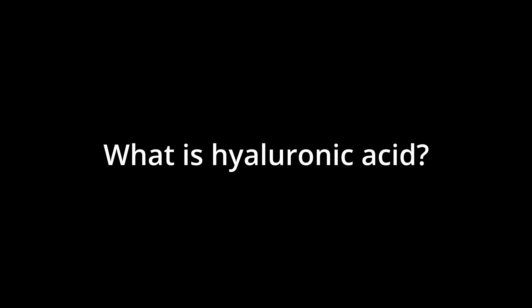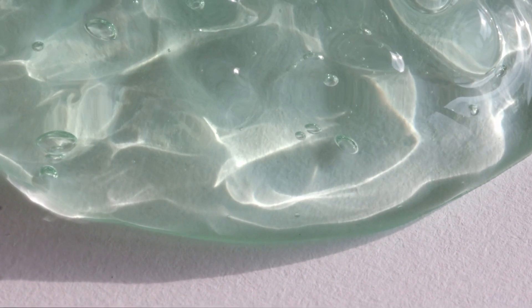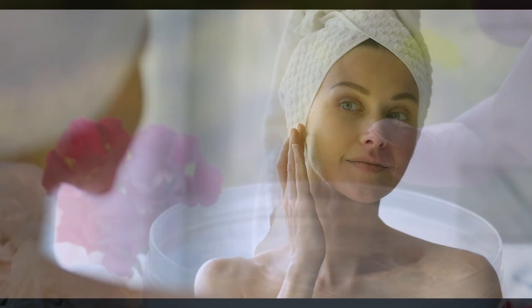But what is it? Hyaluronic acid is a gooey substance produced naturally by the body. It's part of the extracellular matrix, and its gooeyness makes it an excellent natural lubricant.